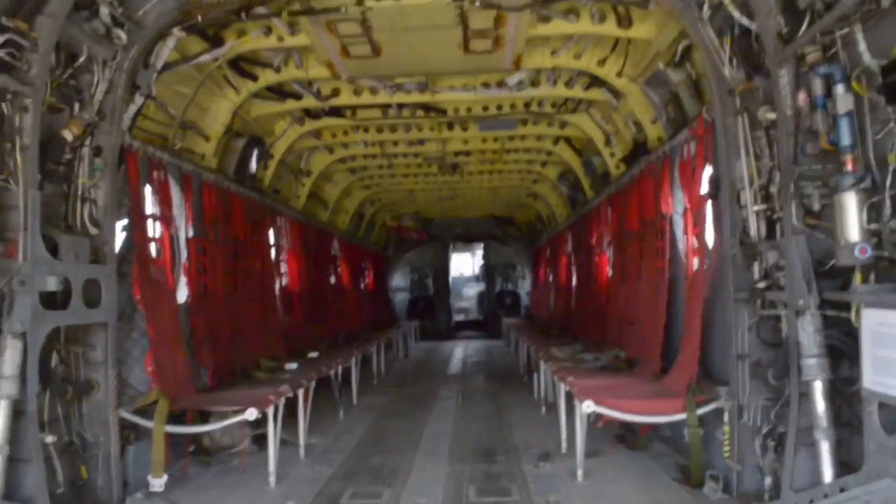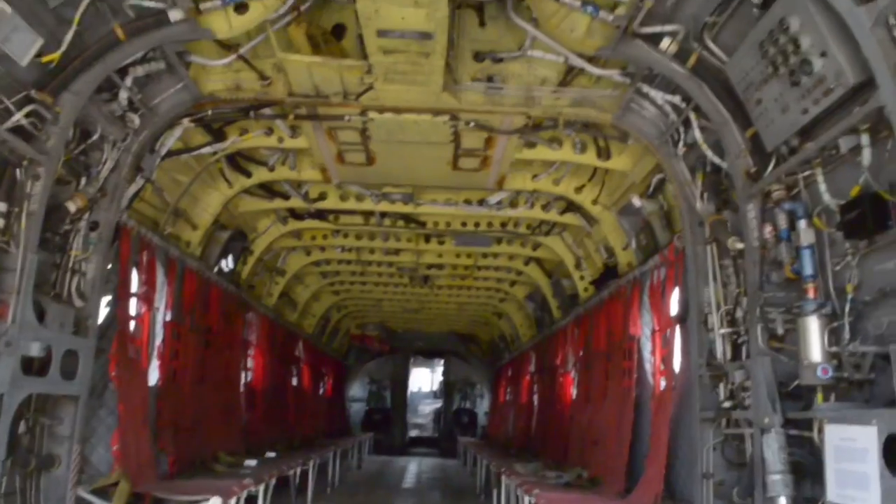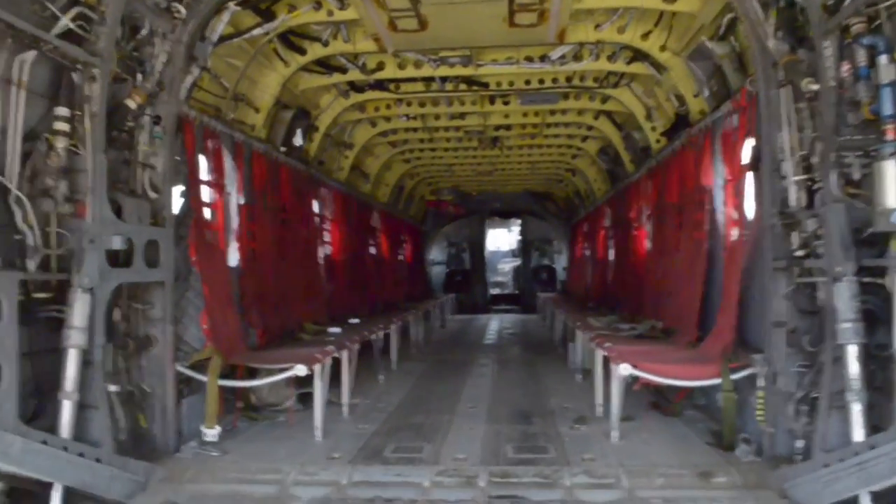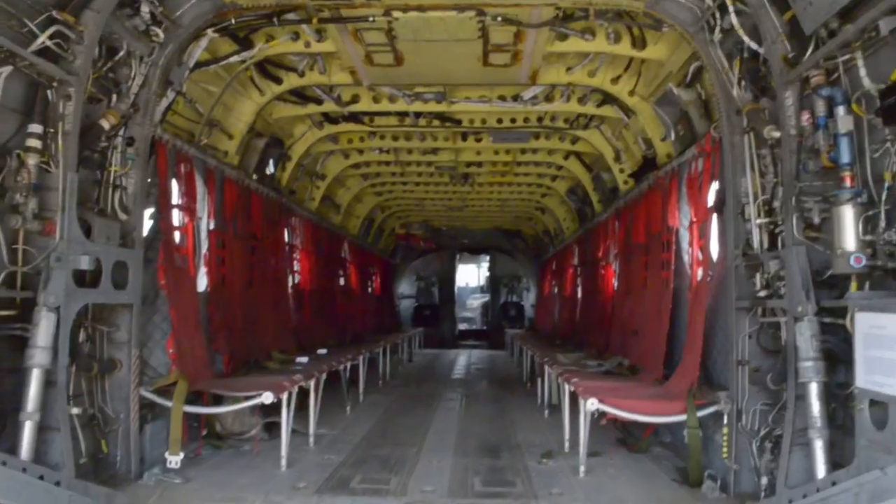They have a Chinook helicopter here. You can look at what the inside of a Chinook helicopter looks like — the troop transports, or they can do cargo crates right up the middle.